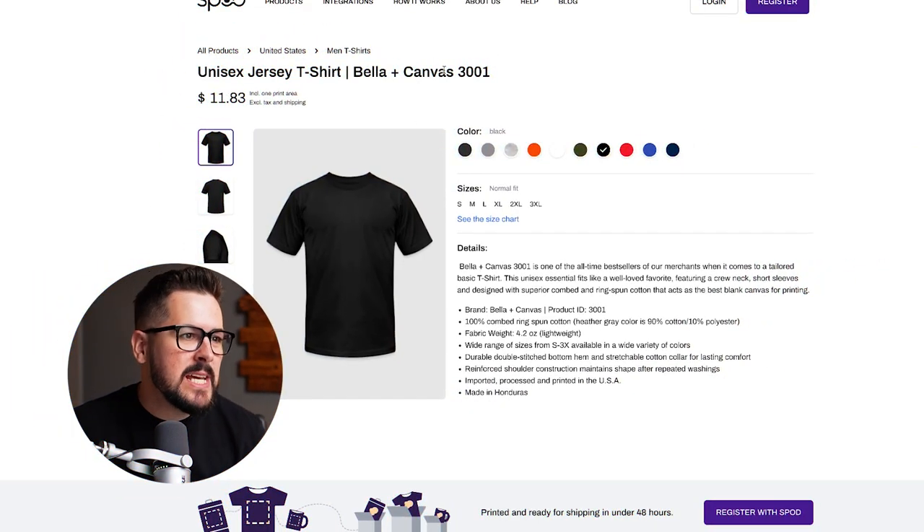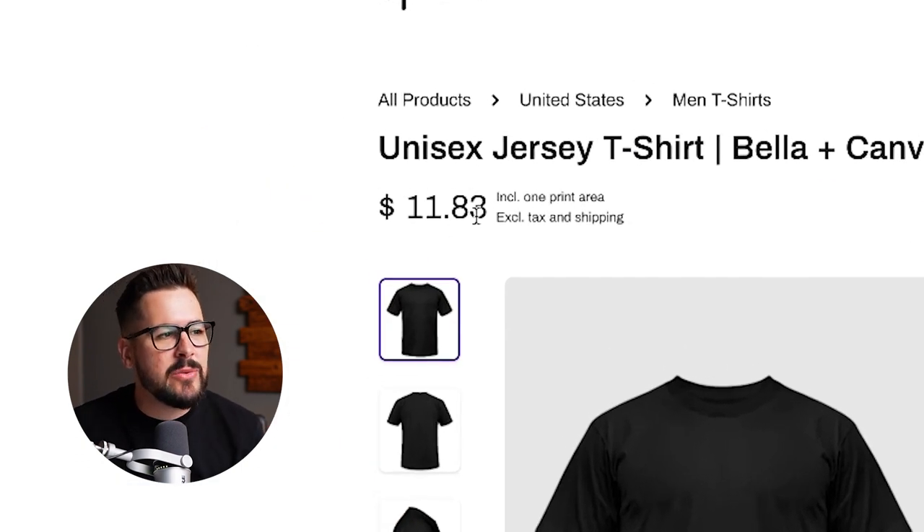Next, taking a look at Spreadshirt Print on Demand, or SPOD. They've got the Bella and Canvas 3001, and it looks like they're coming in at $11.83 — quite a bit cheaper than Printful.